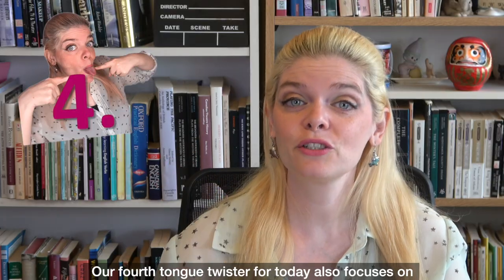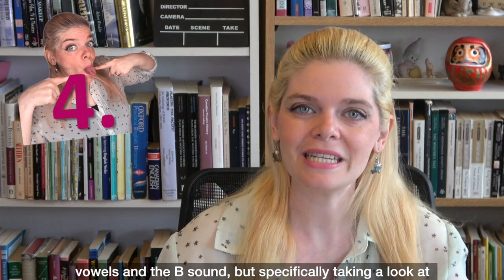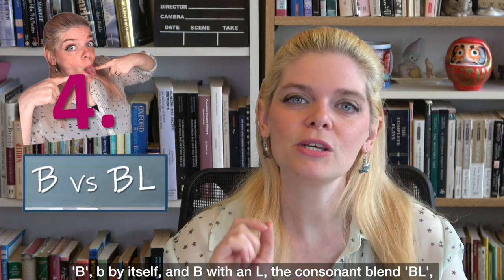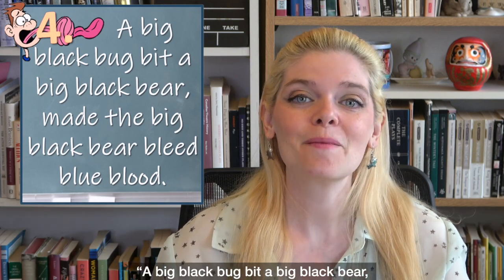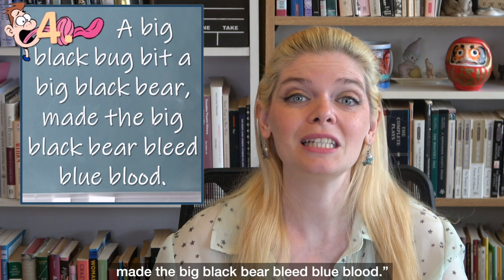Our fourth tongue twister for today also focuses on vowels and the B sound, but specifically looking at B by itself and BL, the consonant blend. The tongue twister is: 'A big black bug bit a big black bear, made the big black bear bleed blue blood.'